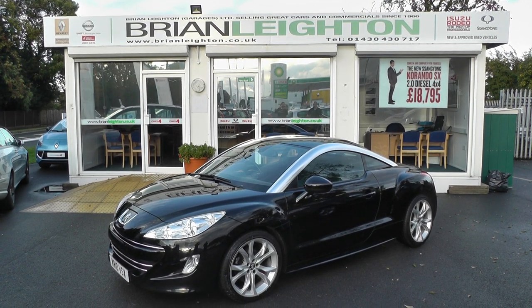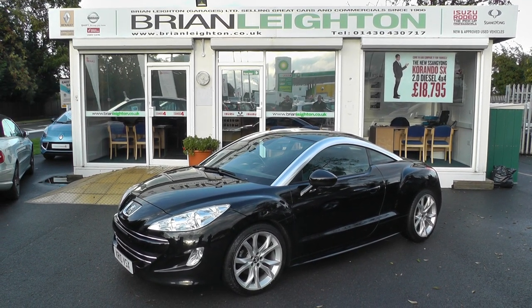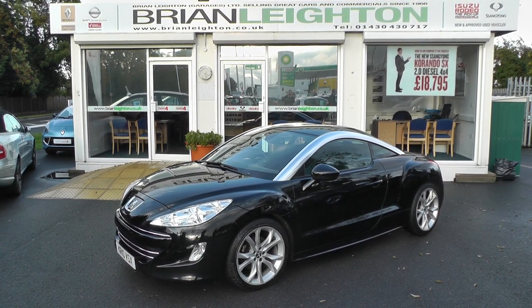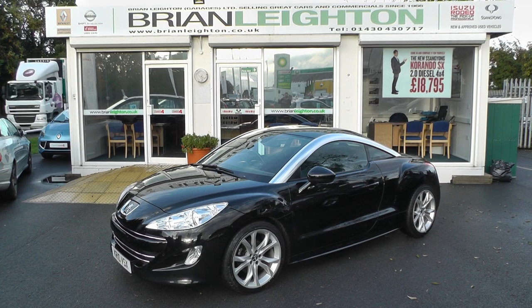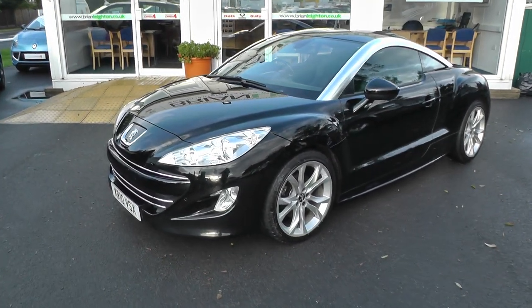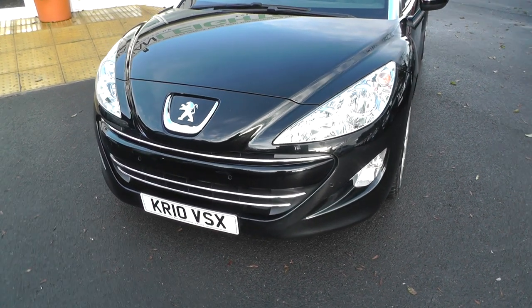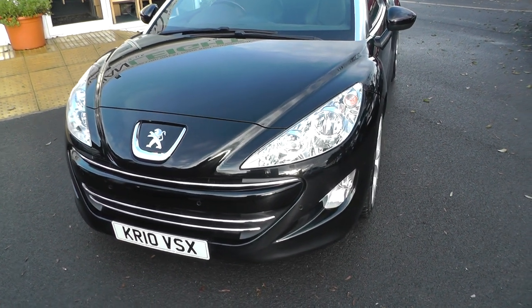Welcome to Brian Layton's and thanks for visiting our website. The vehicle you're looking at today is a Peugeot RCZ 1.6 GT. This vehicle has covered 36,000 miles, registered 2010 on a 10 plate.